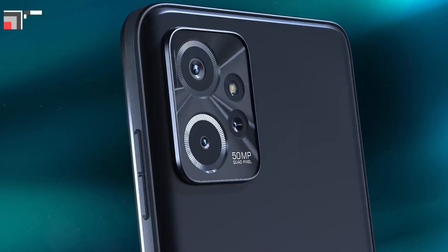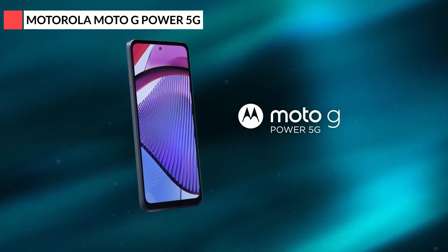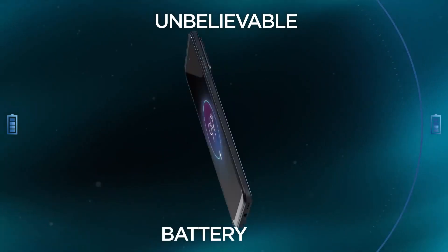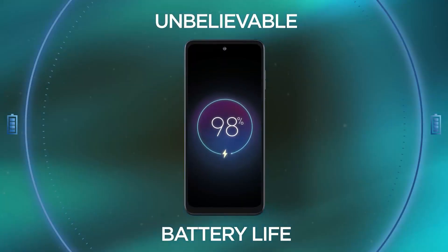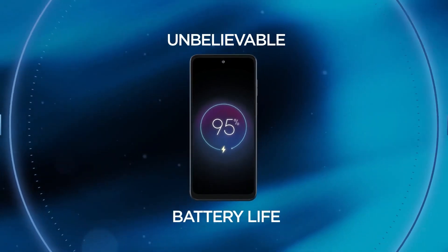Moving along, we have the Motorola Moto G Power 5G, a phone that's making waves with its battery prowess. Battery life can be a deal-breaker or maker, and this device falls squarely into the latter category. With its massive battery capacity, you can navigate through the day with ease even if you're a power user.